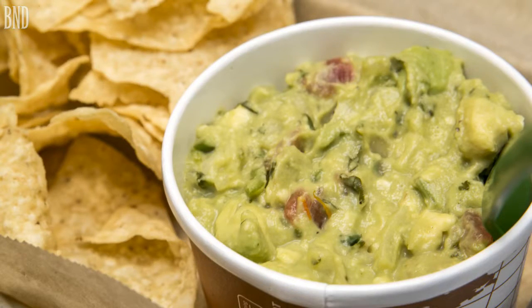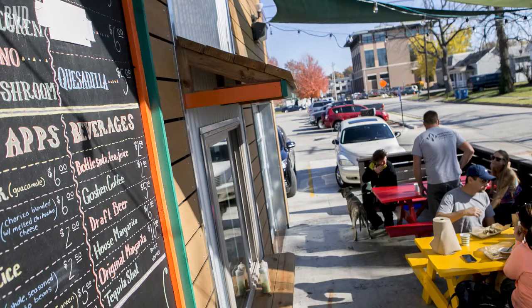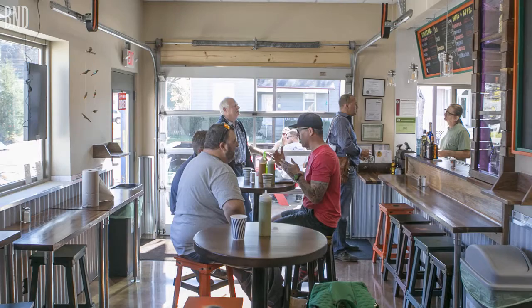We make guacamole here and we also add pico de gallo to it, which means rooster's beak in Spanish — so that's what we call it, rooster beak. It's got chunky avocado, tomato, onion, cilantro, and fresh squeezed lime.